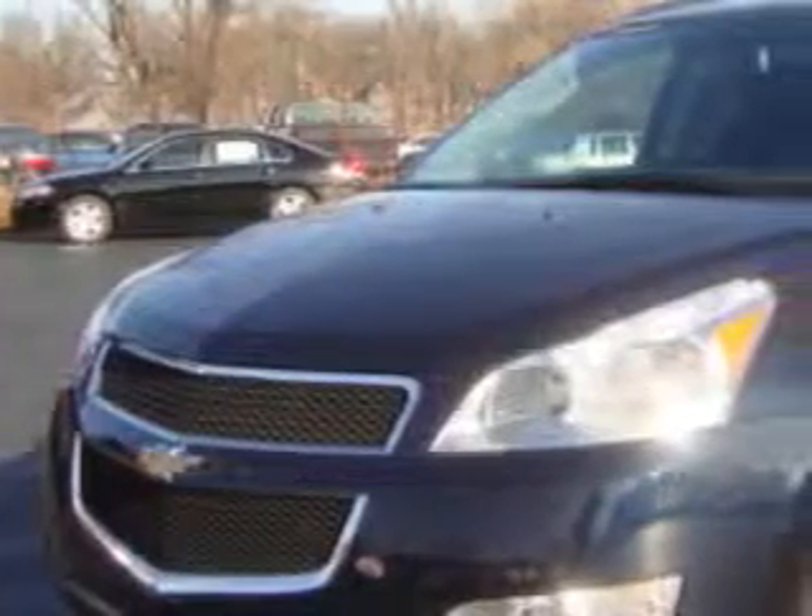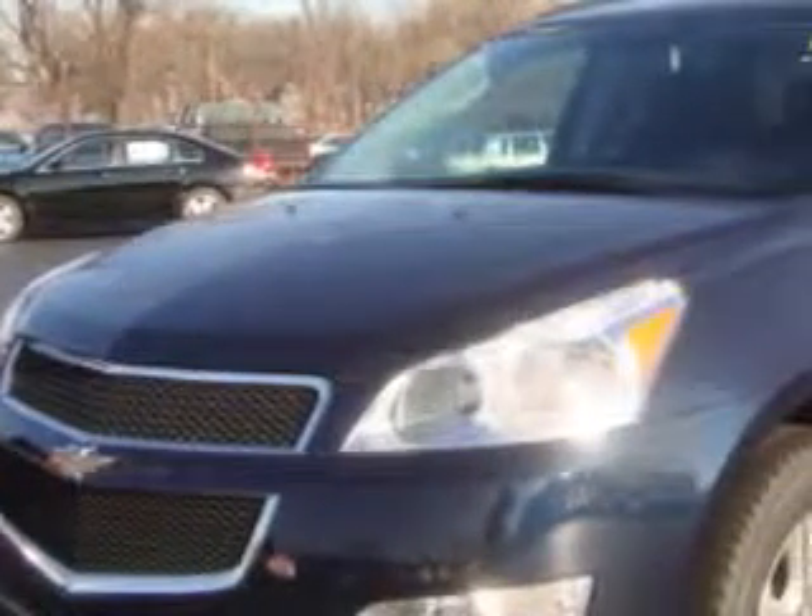You will love this 2012 Chevrolet Traverse LT. Equipped with a 6-cylinder engine and automatic transmission with only 5 miles. Enjoy an impressive 24 miles to the gallon on this family SUV.